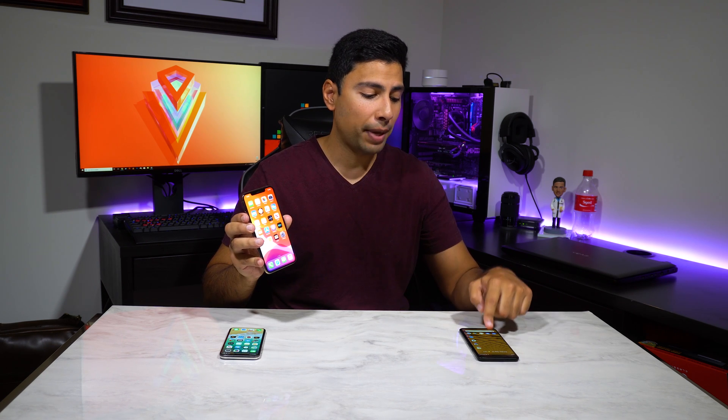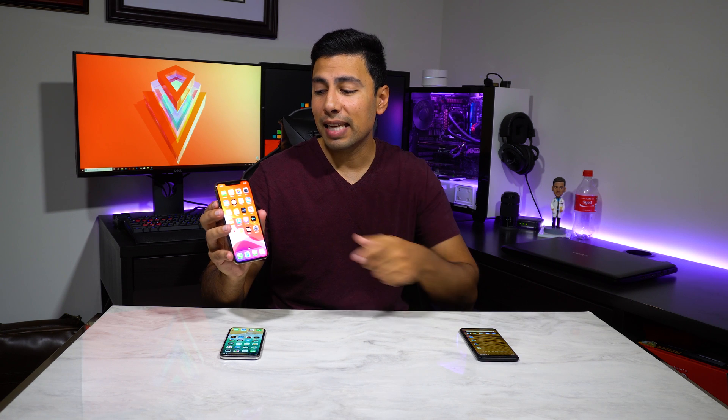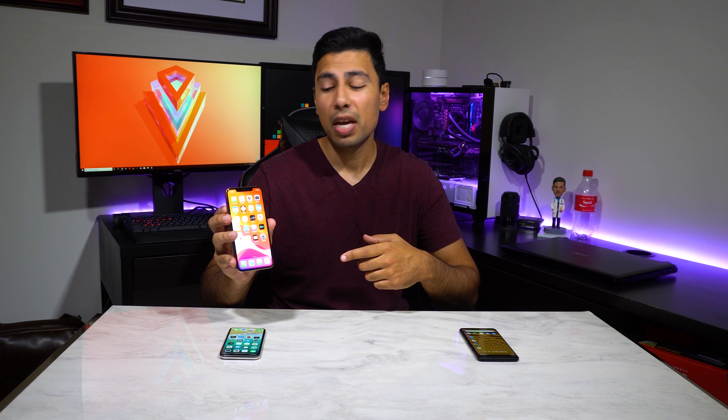The iPhone 11 Pro blows these two-year-old phones out of the water in terms of benchmarks, but we expected that. It was interesting to see how much of an improvement has been made over the last two years. Something I wasn't expecting was the Pixel 2 XL to outperform the iPhone 10 in the 3DMark Slingshot benchmark, but it happened. The iPhone 11 has the A13 Bionic chip and only 4GB of RAM, but it's super fast — it benchmarks much faster even than the Snapdragon 855 in phones with 12GB of RAM, but that seems to be the case year after year.